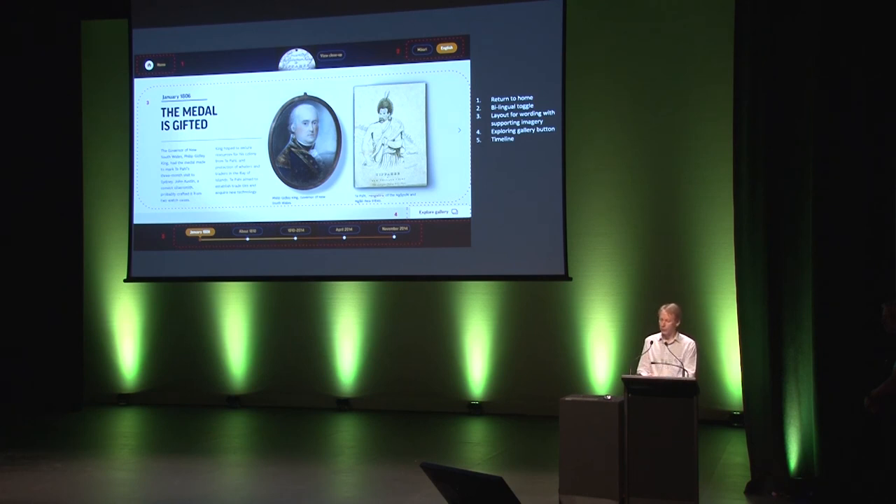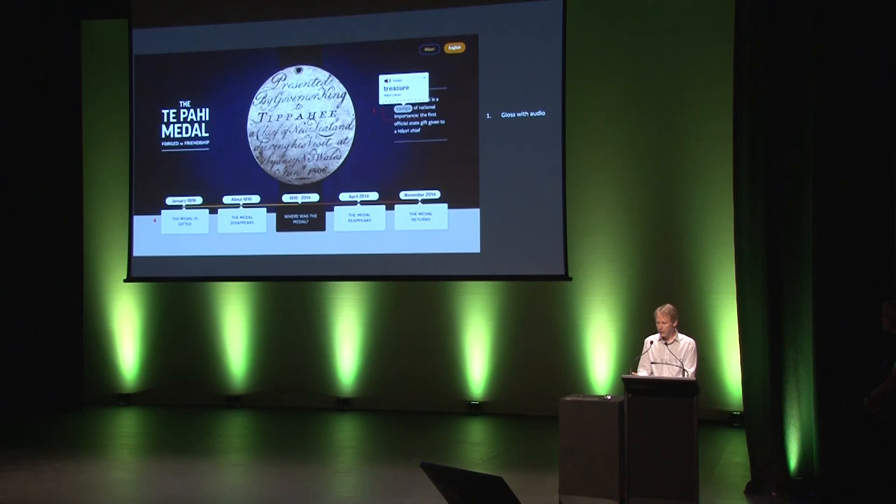Since I took the screenshot, we've actually changed the explore gallery based on research. We found that with no image, few people actually clicked and explored the gallery, but when we add an image to that, people click through and explore. Another component is what we call the gloss — this is where we use a Māori word in English text. People can tap on the word and it pops up a little pop-up which says what the translation is, and then you can listen to that. So that's now a standard fixture in all of our interactives.